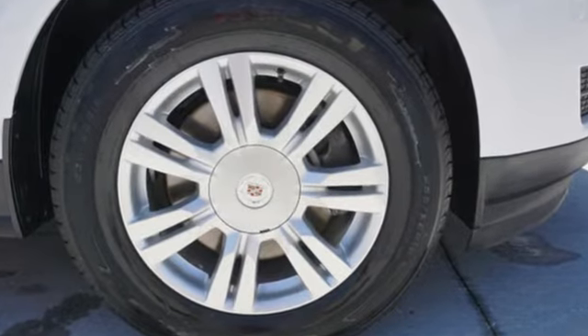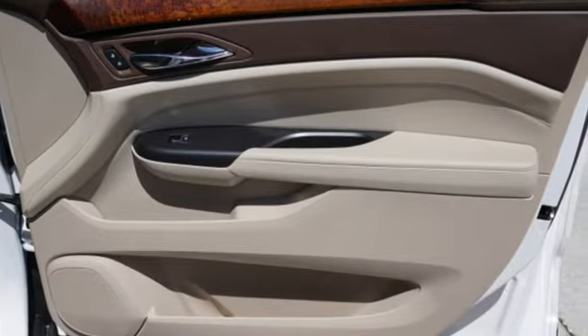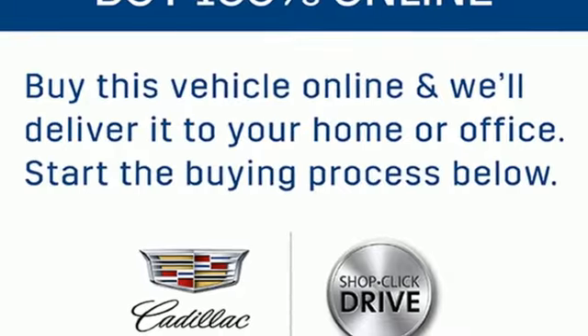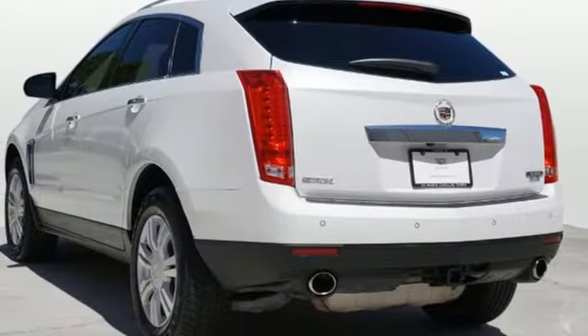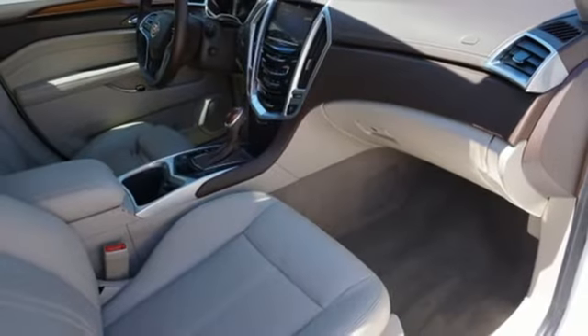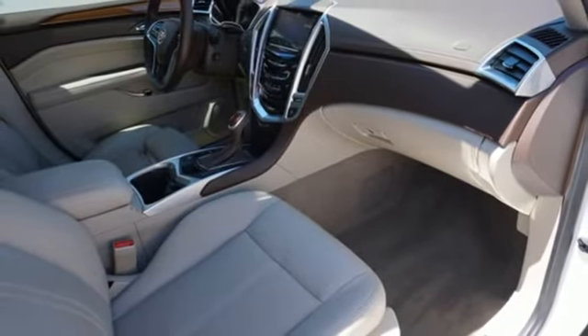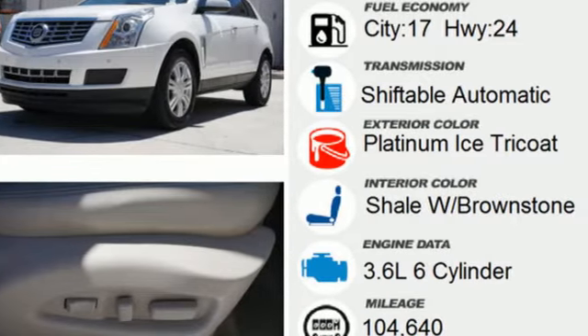V6 engine, gas pressurized shocks, Bluetooth wireless audio streaming, memory exterior door mirror settings, front heated leather bucket seats, auto dimming rear view mirror, active noise cancellation, memory pedal settings, dual zone climate control, front and rear parking sensors, and a refrigerated box located in the glove box.